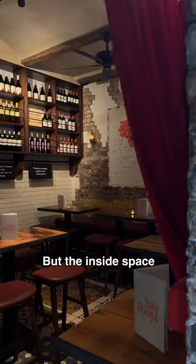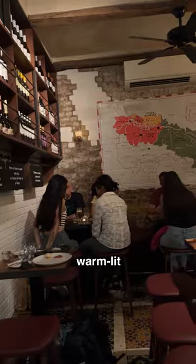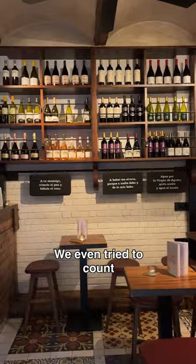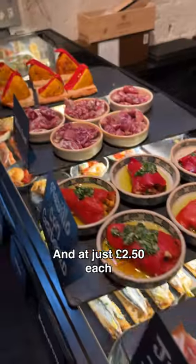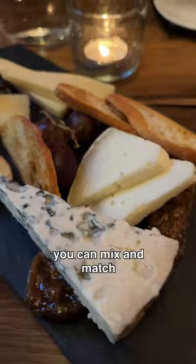We started out in the courtyard and then had to retreat inside because it started to rain, but the inside space was this super cozy, warm-lit little room perfect for autumn. We even tried to count all the bottles on the wall and landed somewhere around the 280s, and at just £2.50 each, you can mix and match their small plates.